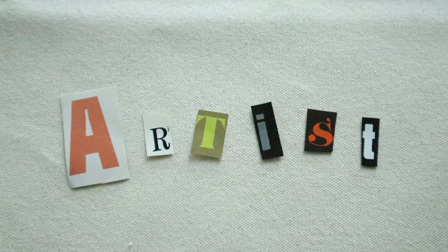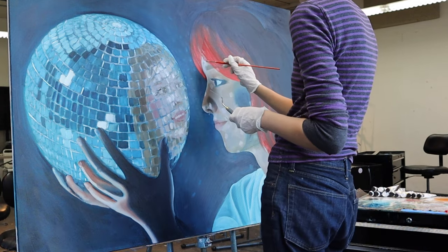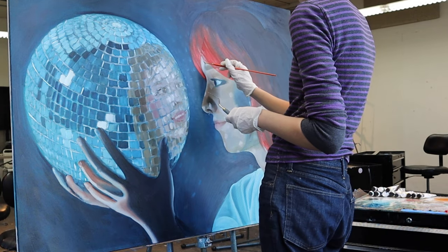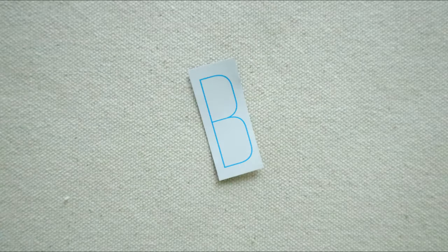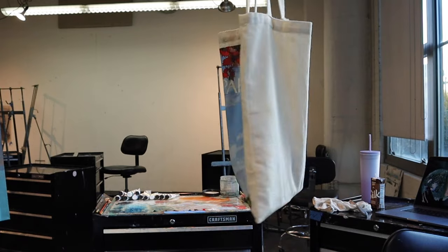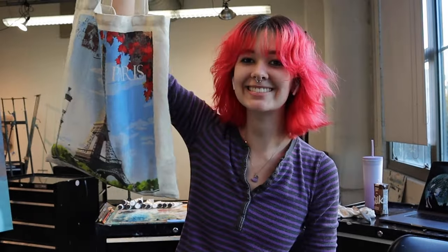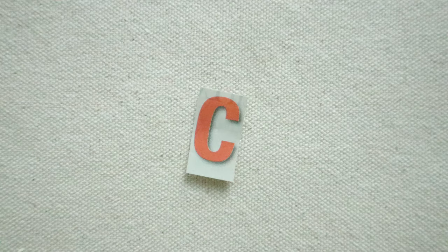A as in artist. Zoe is an artist. She's working on a painting right now — it's her biggest painting she's ever made. Let's wish her luck. Now we move on to B as in bag. This is Zoe's painting bag. She goes to Blick every week to get more supplies to put in her bag. It never ends.